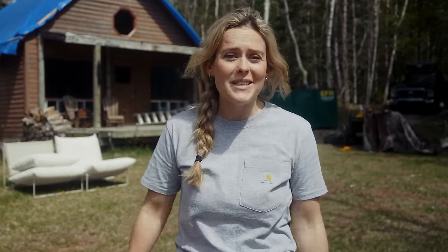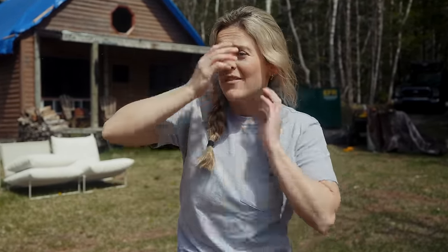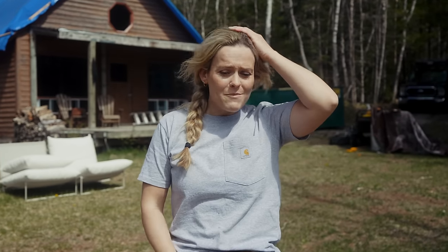I'm not going to lie, I'm pretty nervous because it is black fly season in Nova Scotia, and that means five whole weeks of itching, buzzing, swarming, biting, and endless irritation.